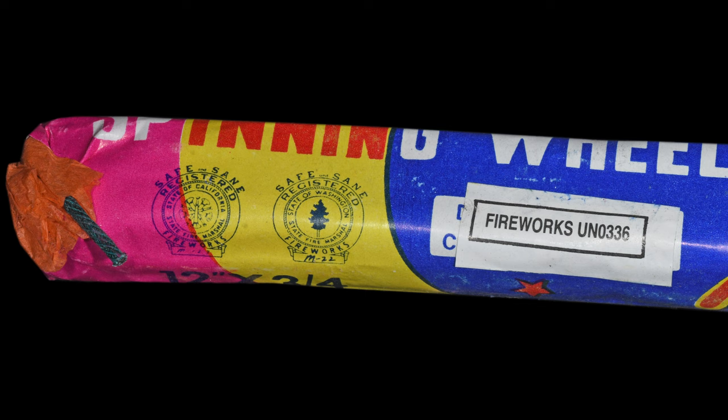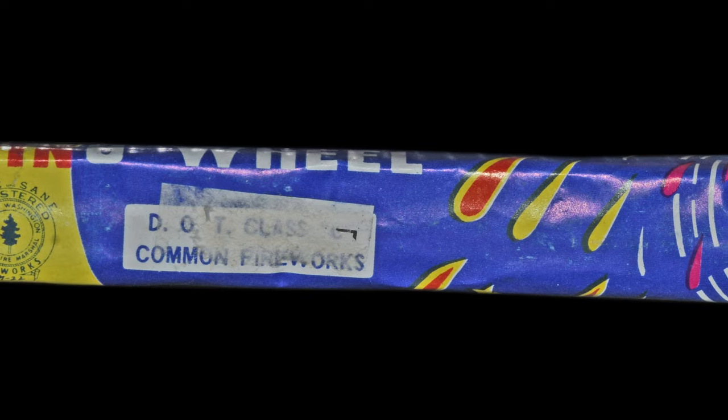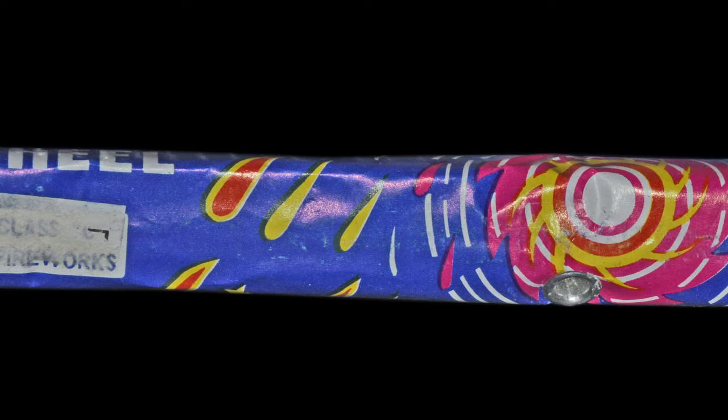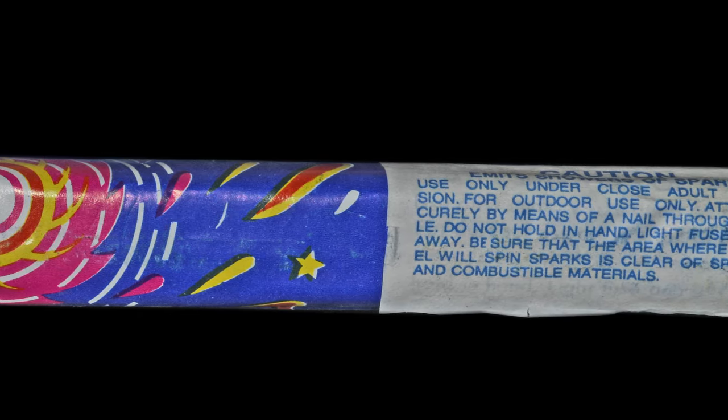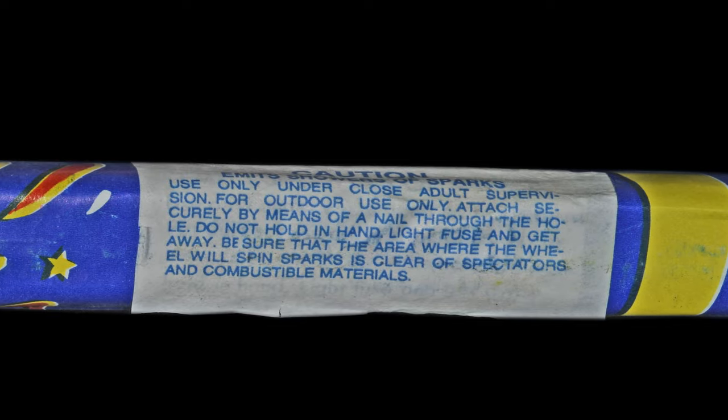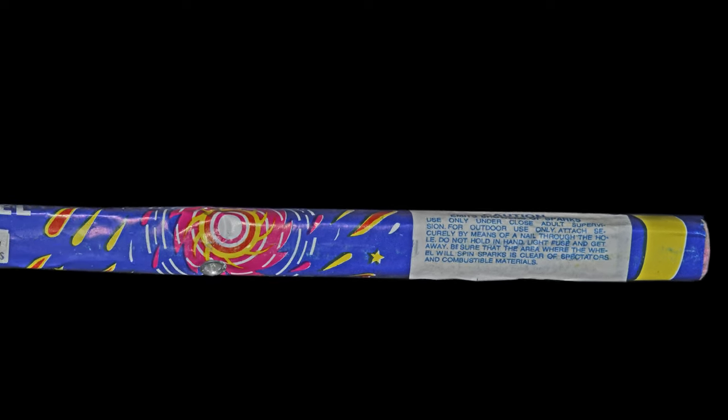Some old school fireworks from the transitional era — had a UN sticker covering the Class C label. I really enjoyed this firework and the video doesn't do it justice. This bar emits sparks in three different places, creating three concentric circles as the firework spins.